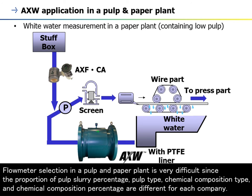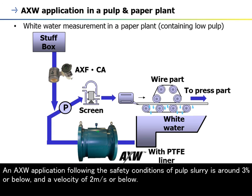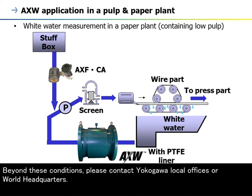Flow meter selection in a pulp and paper plant is very difficult since the proportion of pulp slurry percentage, pulp type, chemical composition type, and chemical composition percentage are different for each company. The AXW takes these conditions into consideration because they affect measurement stability and liner materials. An AXW application is safe if pulp slurry is around 3% or below and velocity is 2 meters per second or below. Beyond these conditions, please contact Yokogawa local offices or World Headquarters.